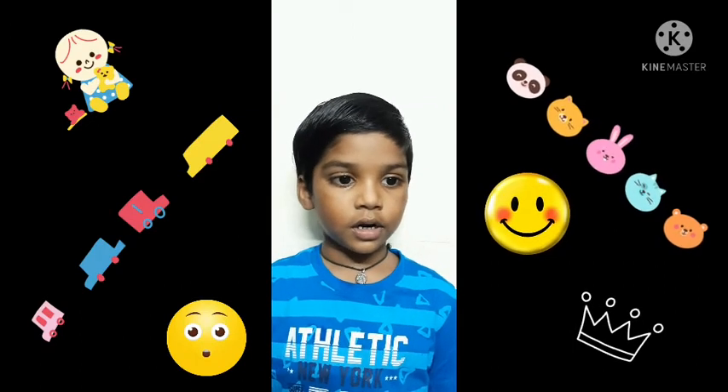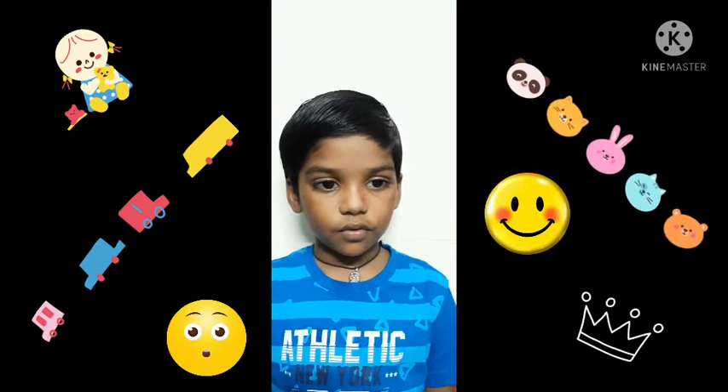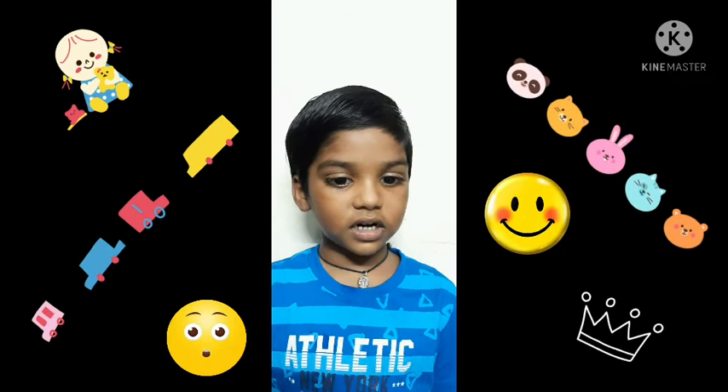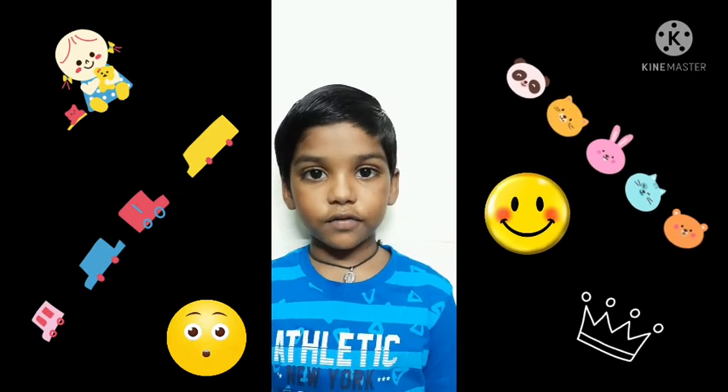2 6 jar 12, 2 7 jar 14, 2 8 jar 16, 2 9 jar 18, 2 10 jar 20. Thank you friends, Namaste.